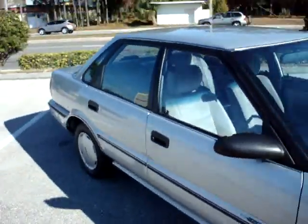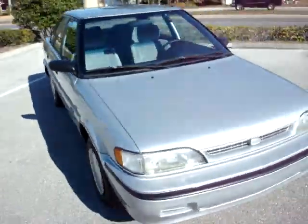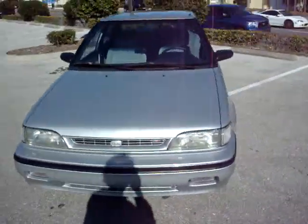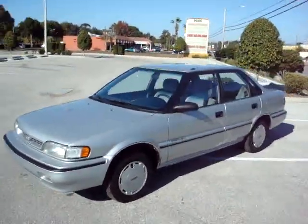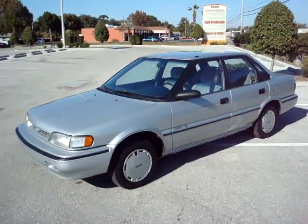It's a 1991 Geo Prism LSI. Very rare to find one in this great of condition. You can find it exclusively at MeticulousMotorsInc.com.